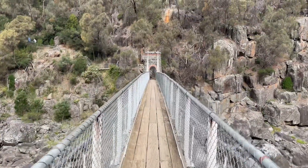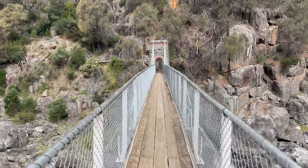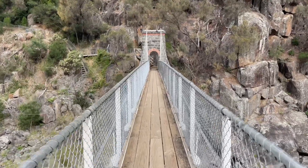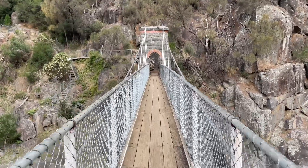This bridge actually swings quite a bit. In Launceston, we call these bridges swinging bridges more than we call them suspension bridges. It's sort of a rite of passage to swing the bridge when you're walking across with a younger brother and sister and scare the crap out of them.